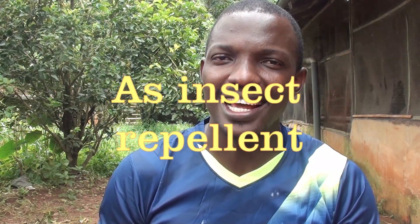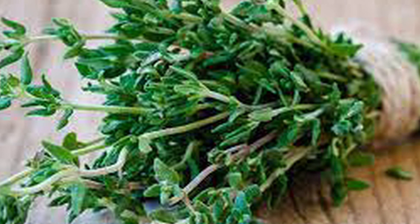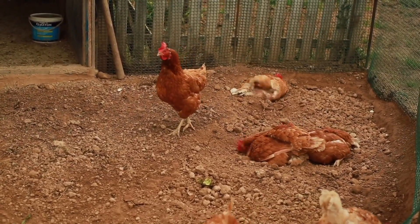Secondly, thyme can also be used as an insect repellent. It can drive away parasites like mites, lice, etc. in chickens, thereby improving their comfort. It can also be used as a stress reducer. Being an aromatic spice or herb, it has a sweet smell which has a calming effect on chickens. Putting it around your pen can give a calming effect to your chicken and reduce stress during hot weather.